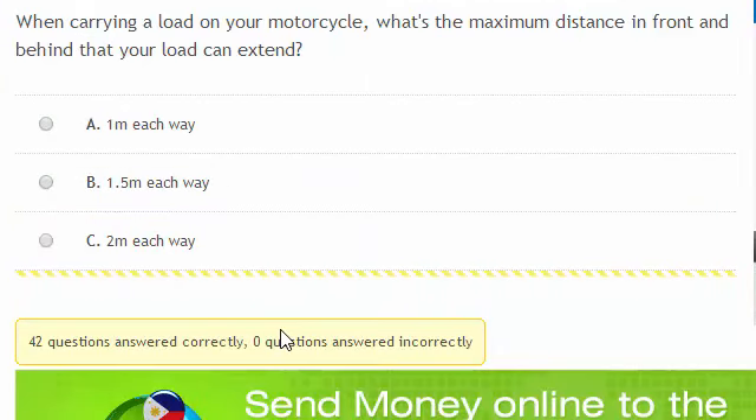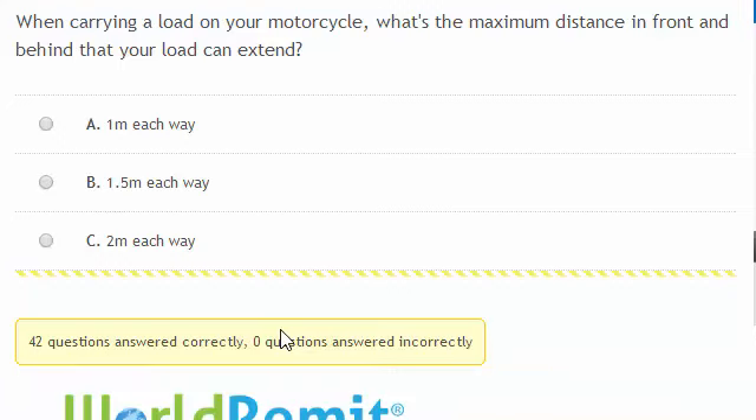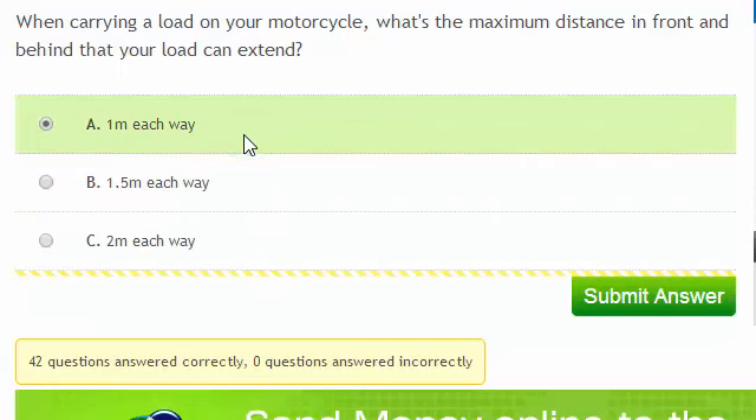When carrying a load on your motorcycle, what's the maximum distance in front and behind that your load can extend? The answer is 1 metre each way.